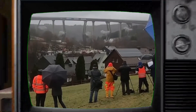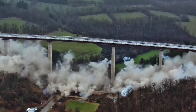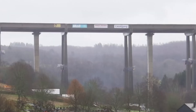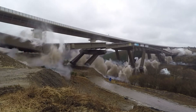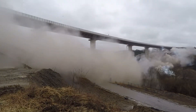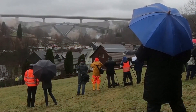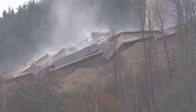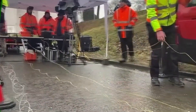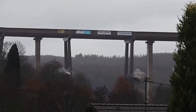The demolition of the Rainsdorf Viaduct presented unique challenges due to its height and close proximity to the new bridge. In February 2022, engineers carefully placed 120 kilograms of explosives on the middle and lower sections of its pillars. The charges were detonated in a precise sequence, with the middle section going first, followed by the lower section. This controlled implosion ensured the structure collapsed neatly within its narrow footprint. The debris fell neatly onto a prepared bed below, completing the operation flawlessly.